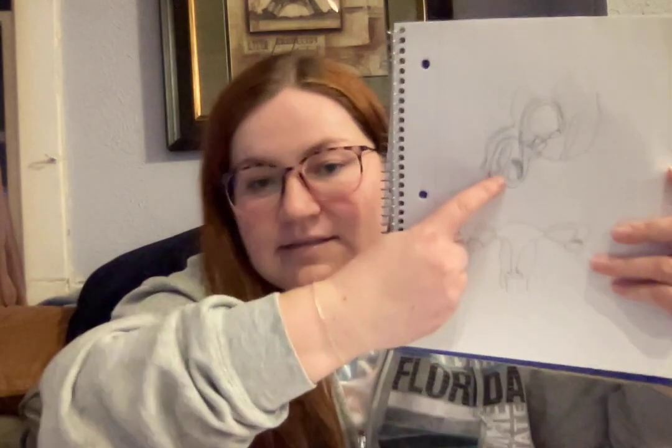The follicle stimulating hormone will stimulate the sustentacular cells of the seminiferous tubules. I did forget to tell you where that was — it is inside the testes, and that is where sperm cells are made, where they mature, and where they complete spermatogenesis and are ready to be released in order to try to form a zygote.